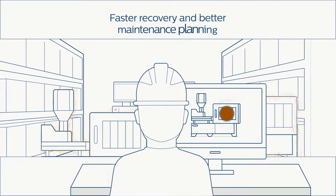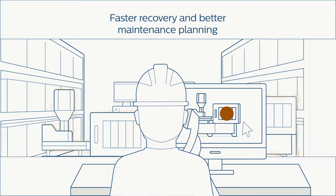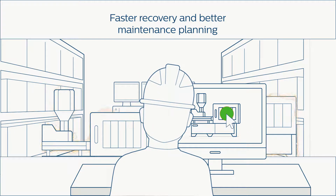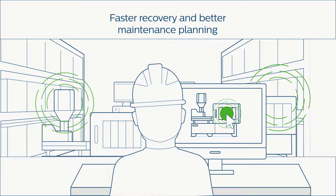This eliminates labor-intensive and error-prone processes and enables accurate incident management and the prioritization of mitigation efforts. Accurate asset information also means faster recovery and better maintenance planning.